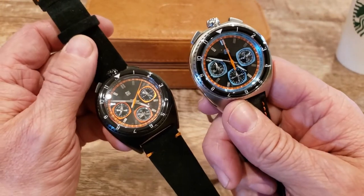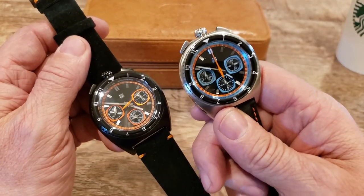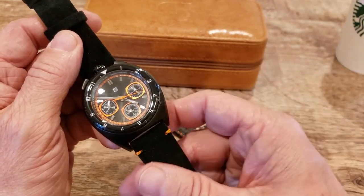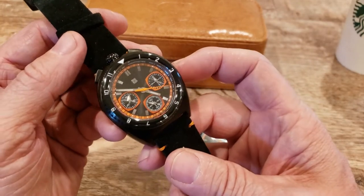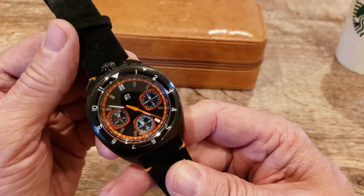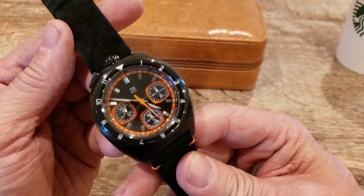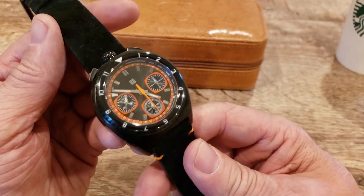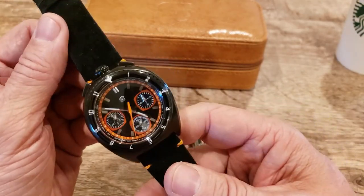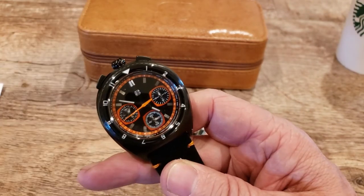The Seiko VK67 mecha-quartz is a great movement in both the bullhead and the standard. The Valjoux 7750 is in the automatic, and some people argue that's the best movement of all time. You can form your own opinion, but it is an absolutely great movement in this piece. So if you want a great movement and an awesome-looking watch, this is the one for you.